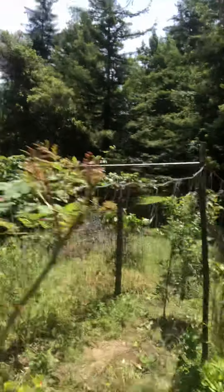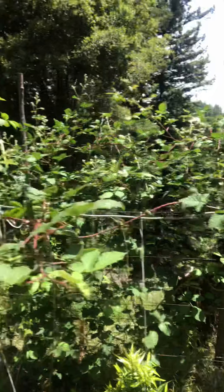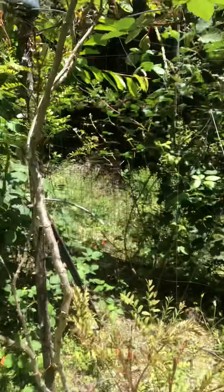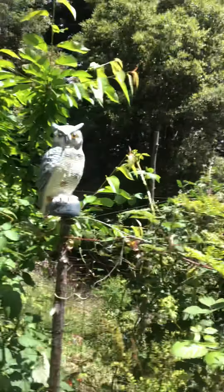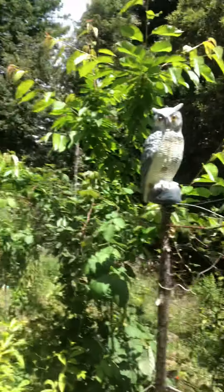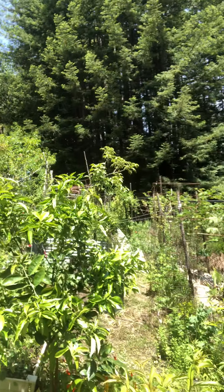Now this is where my raspberries are growing and as you can see they are giant this year. I have one plant coming up from the ground and it's producing hundreds of berries and it runs probably 300 feet.